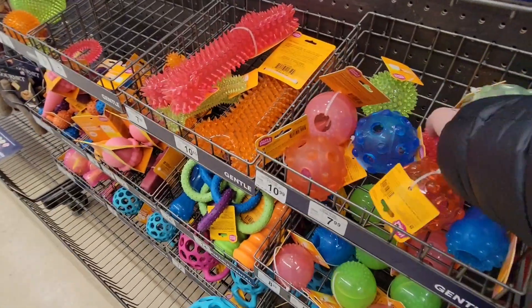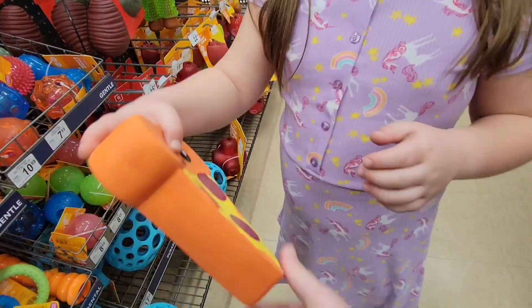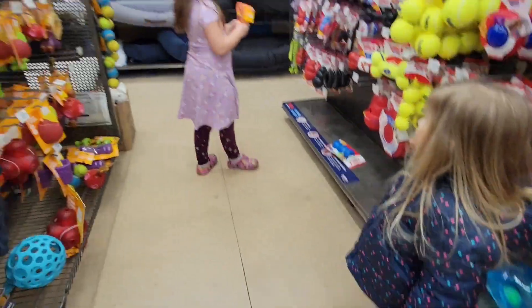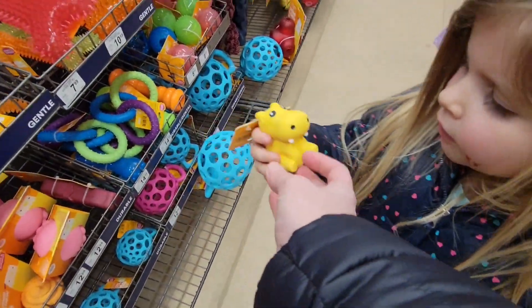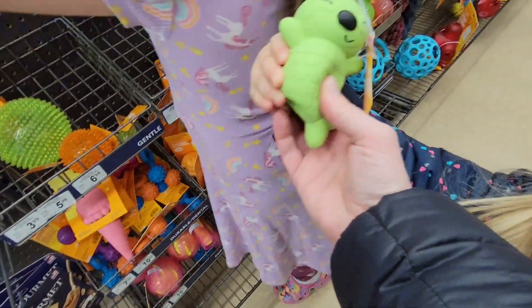Look at these ones, guys — here's balls. Look what I found. Oh my gosh, that's annoying. It's a pizza squeaker. Here's a hippo. Look at that — it's like a little mermaid dude.